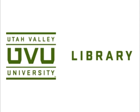Currently, the library subscribes to just over 47,000 scholarly journals and has a growing book collection with around 250,000 books.